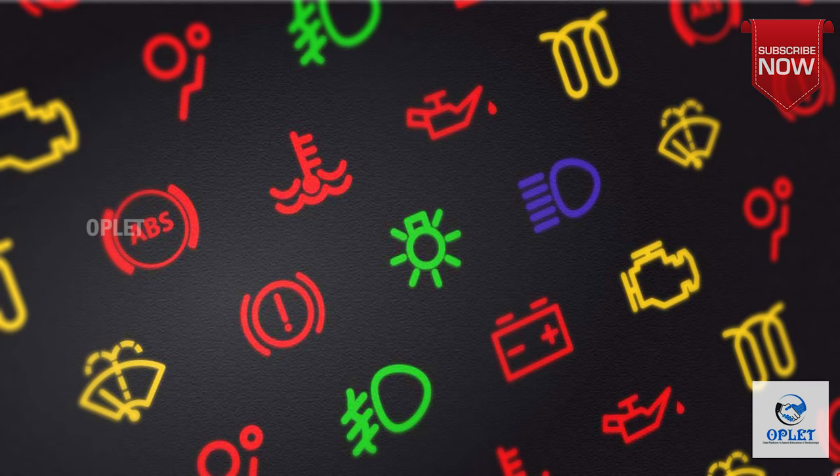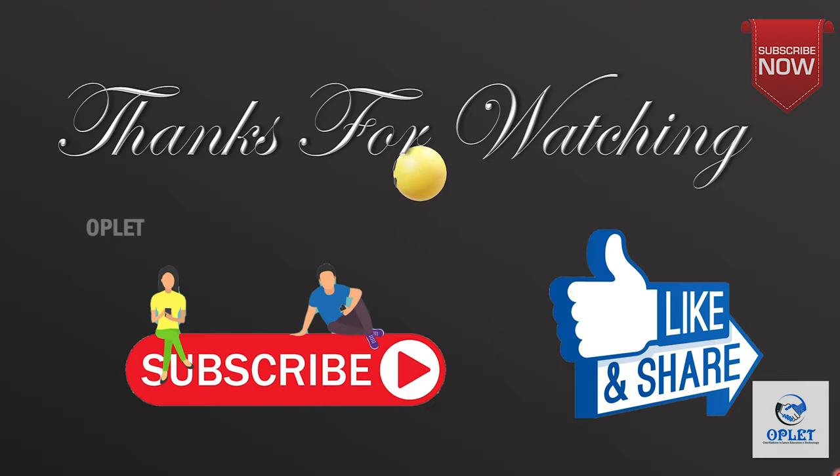That's all for this video. Keep watching for new warning lights in the next video. Thanks for watching!